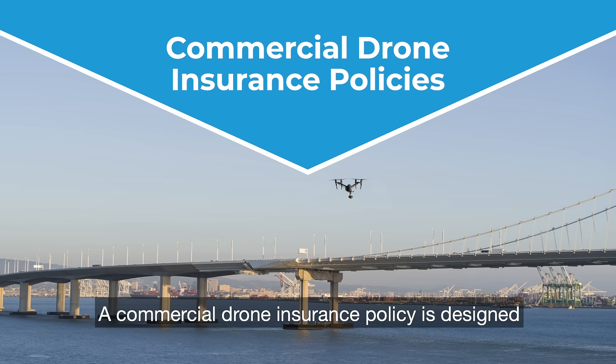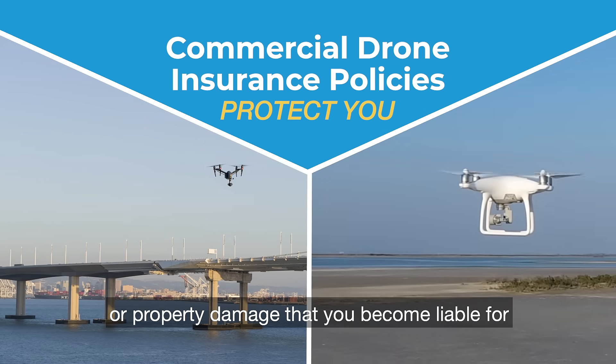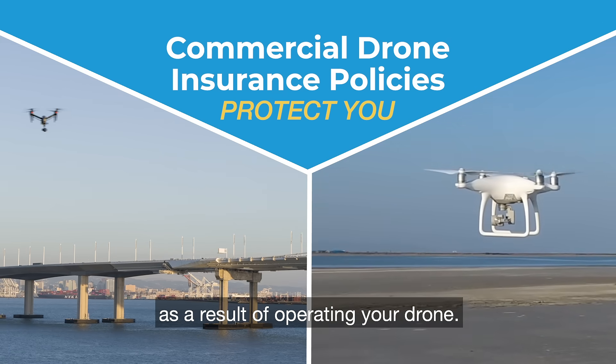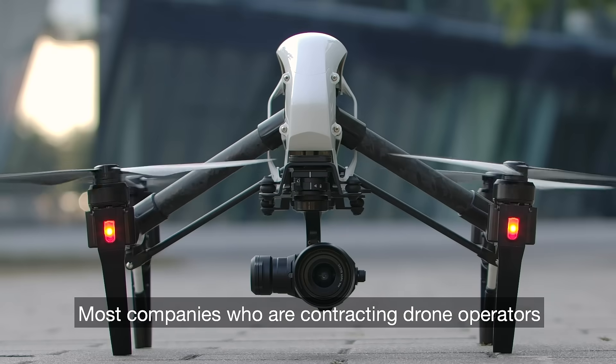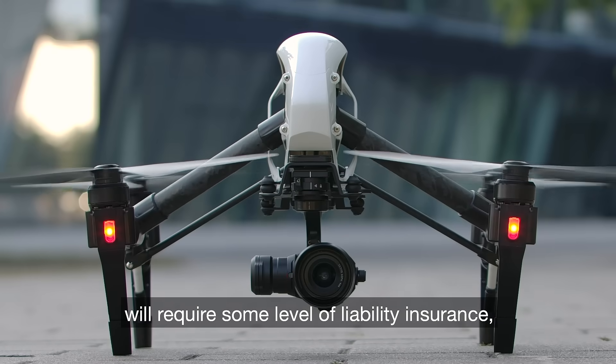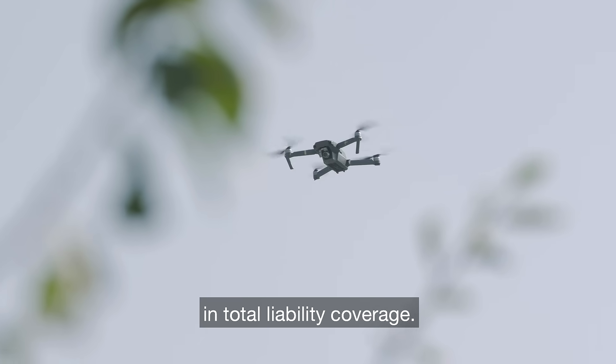A commercial drone insurance policy is designed to protect you and your business against bodily injury or property damage that you become liable for as a result of operating your drone. Most companies who are contracting drone operators will require some level of liability insurance, typically between one and five million dollars in total liability coverage.